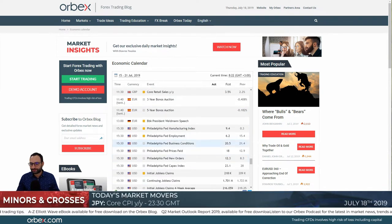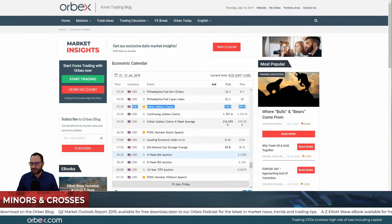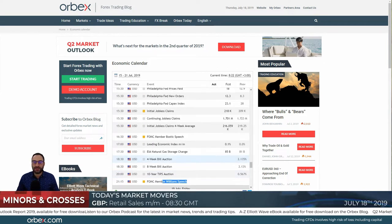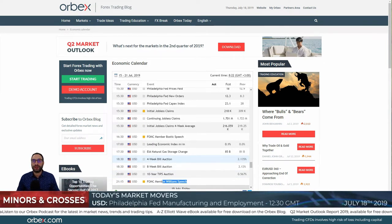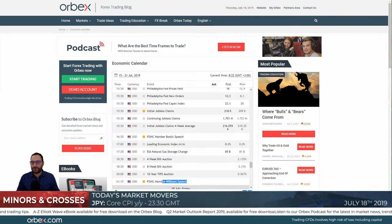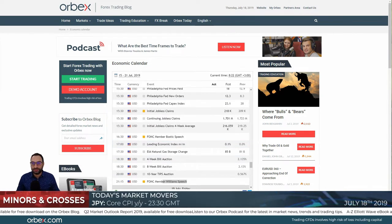On the economic calendar today we expect retail sales from the UK, the Philadelphia Fed manufacturing index, initial jobless claims, Mr. Bostic and Mr. Williams to speak. Something that is not on the calendar but is also relevant is the South Africa interest rate decision, which is likely to cut rates.